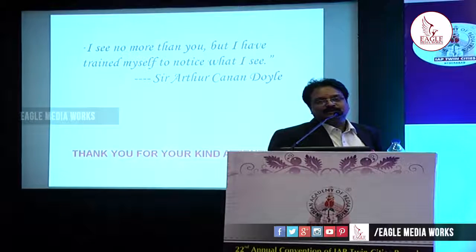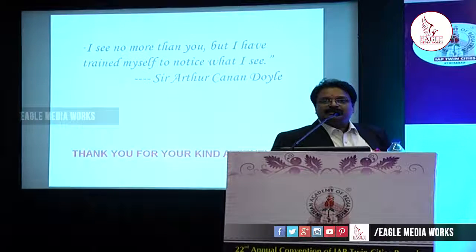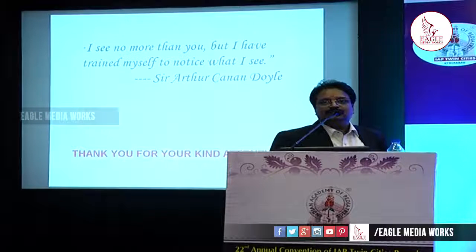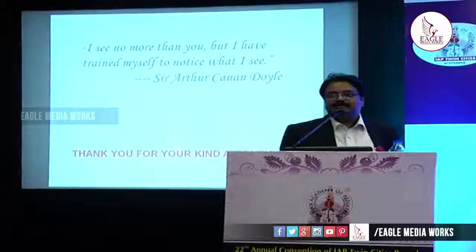Ladies and gentlemen, we have come to the closure of our clinic. You see the same pictures I see, but you must train yourself to notice what you see. Whatever treatment you give is scrutinized nowadays because everyone has internet access and searches for what you prescribe. As a consumer forum and judiciary government member, we see many medico-legal cases — last week we fined a surgeon 10 lakhs for negligence. Whatever you write is documentary evidence. Please be sure of what you write. Thank you.